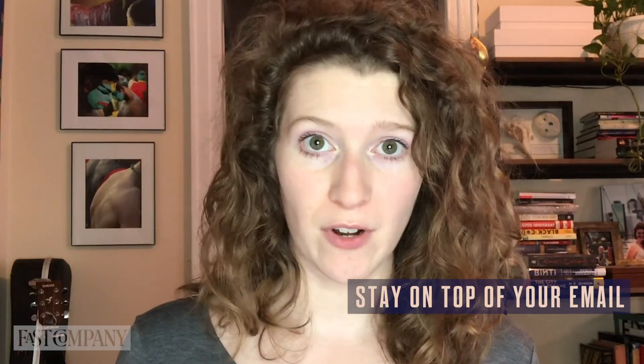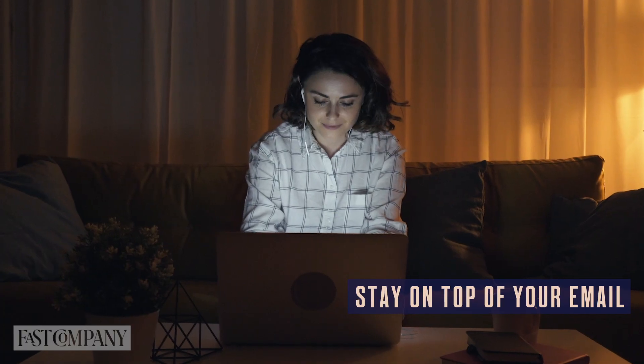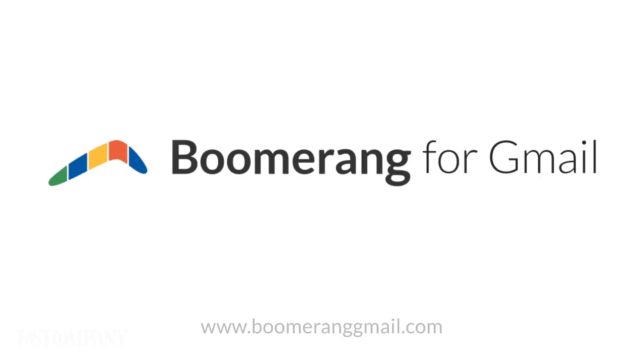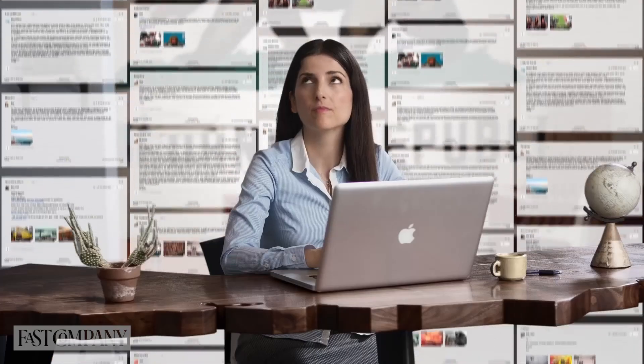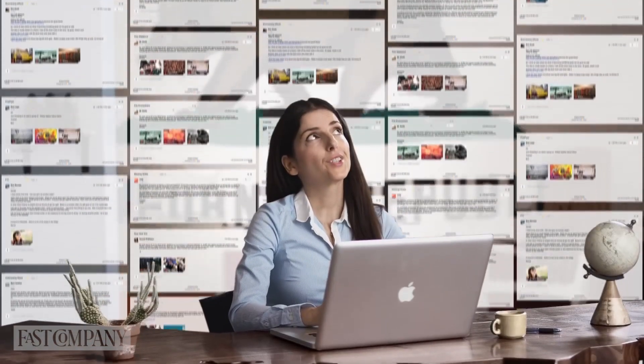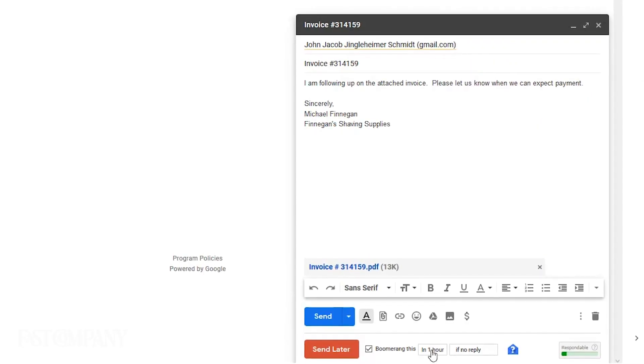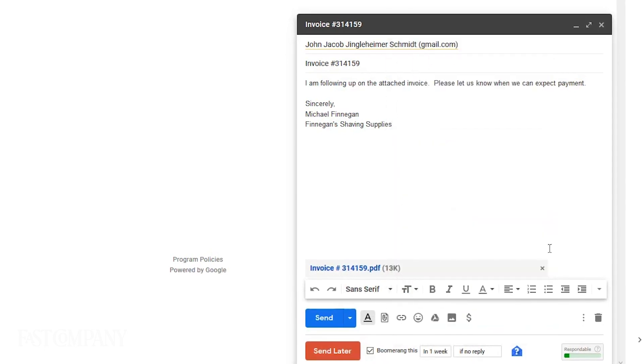Then, stay on top of your email. With everyone working from home, electronic communication is piling up faster than ever, and that means it's all too easy for someone to inadvertently forget to answer an important email you sent. The Boomerang add-on for Gmail can save you from having to remember which important messages to follow up on. You check a box indicating a duration of time, and if your email isn't answered within that window, it pops back into your inbox with a reminder to follow up.